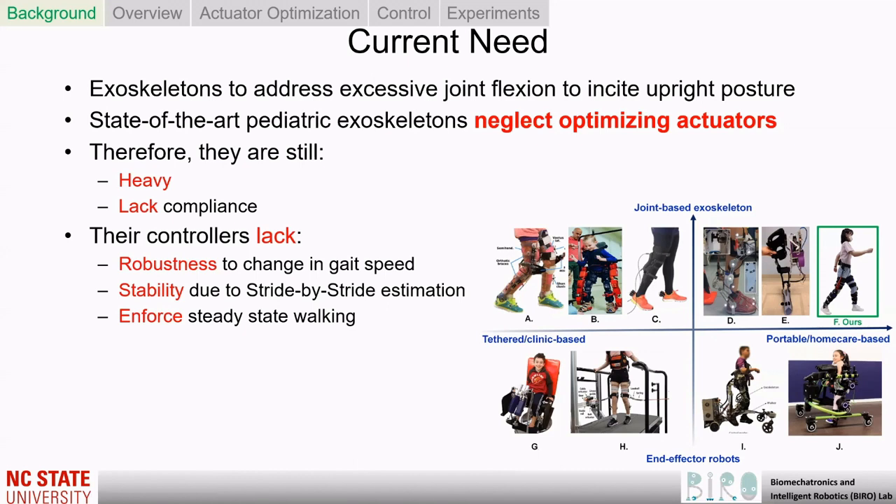Thus, knee exoskeletons that address excessive joint flexion to incite upright posture are imperative to alleviate the ramifications due to crouch gait. Some attempts have been made to address crouch gait. However, they are heavy with low compliance and their controllers lack robustness, stability, and enforce steady-state walking that hinders the exoskeleton's efficacy and its transition from the lab setting to the community setting.